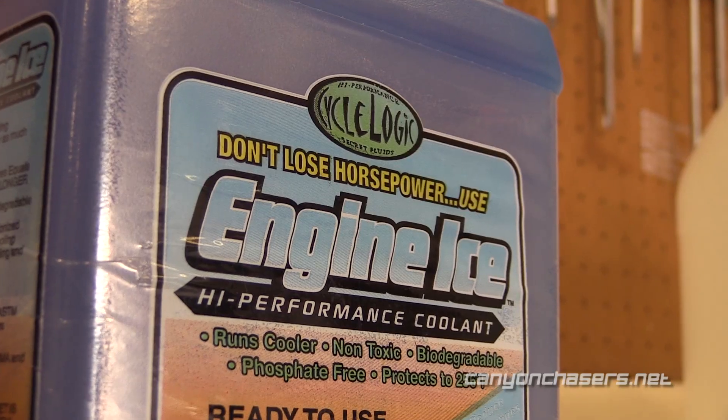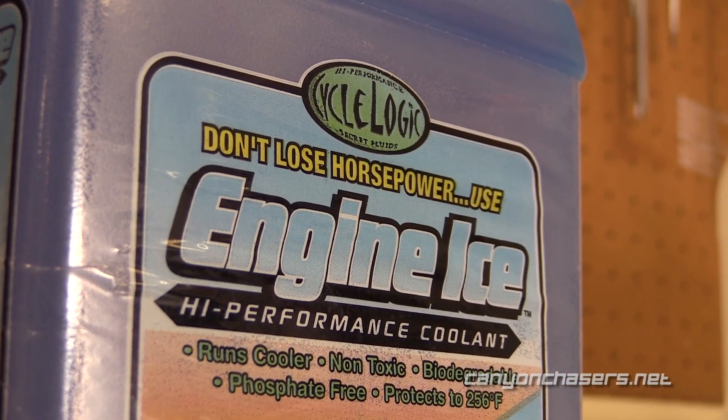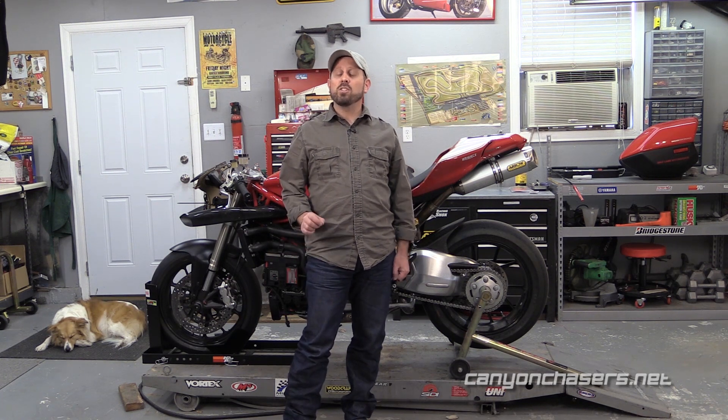If your track day does not have a no-glycol rule, or you just need to replace your coolant, we highly recommend using a product that employs propylene glycol instead of ethylene glycol, such as Engine Ice. Propylene glycol still provides protection from freezing but is much better at transferring heat, better at preventing corrosion, breaks down much slower, and is mostly non-toxic as long as you don't ingest a whole lot of it. In fact, propylene glycol is used in small amounts as a preservative in many brands of dog food. However, we still urge caution when around pets.